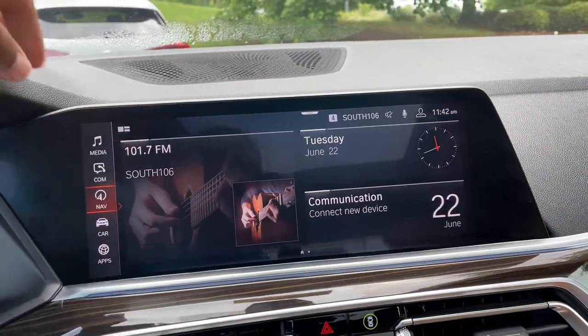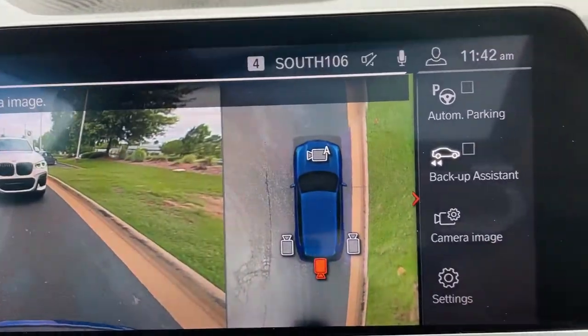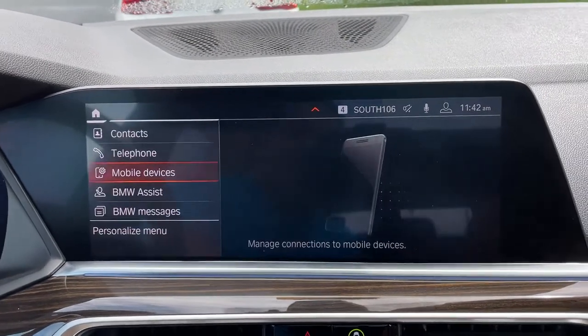It is touchscreen. You do have navigation. You've got your rear view camera. Front and rear parking sensors. Automatic parking capability as well. We do have Apple CarPlay.